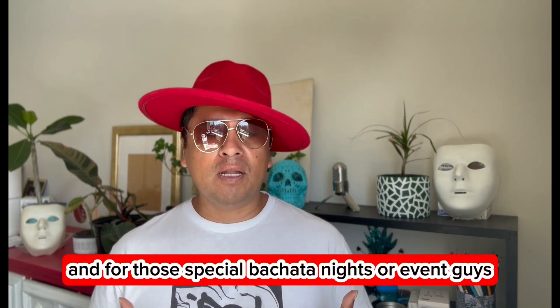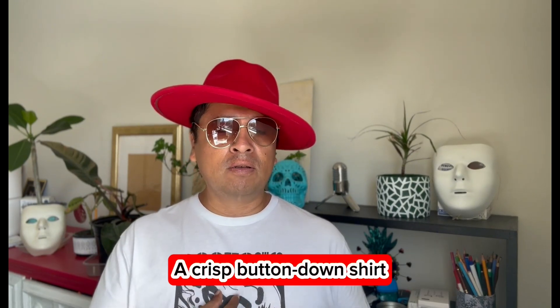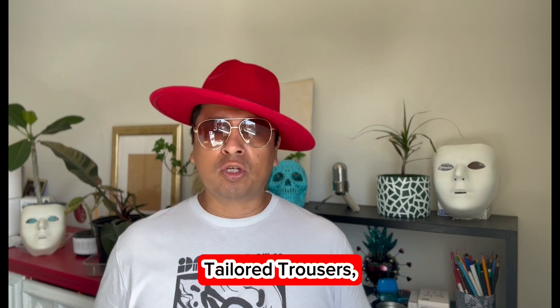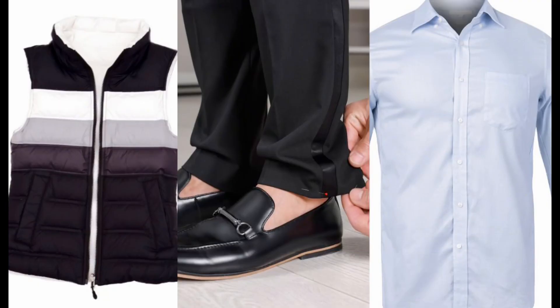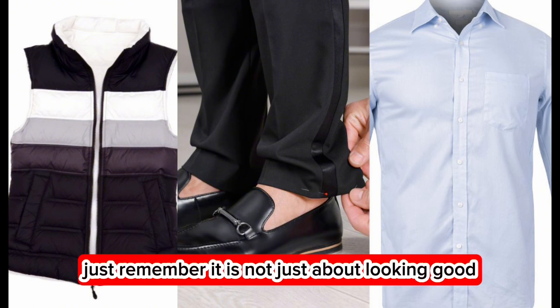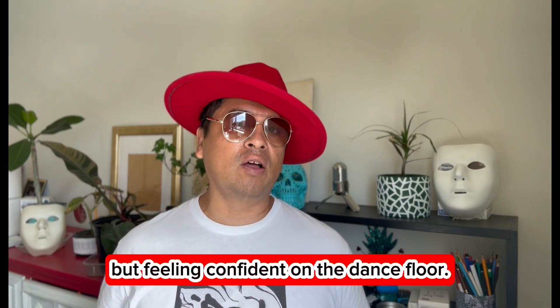For those special bachata nights or events, level up your game. A crisp button-down shirt, tailored trousers, and perhaps a waistcoat will set you apart. Just remember, it's not just about looking good but feeling confident on the dance floor.